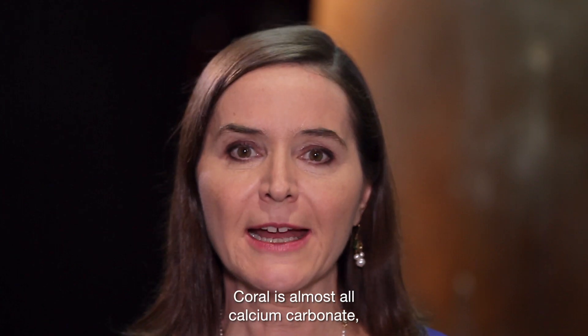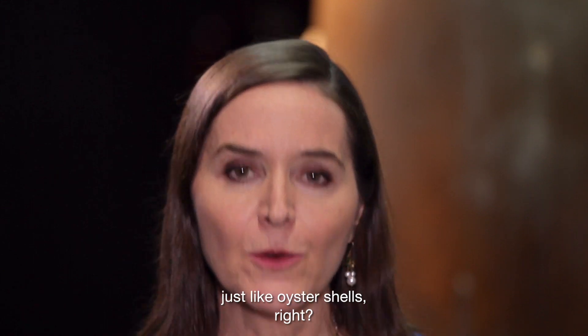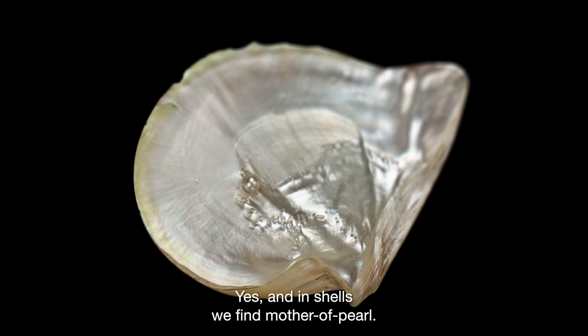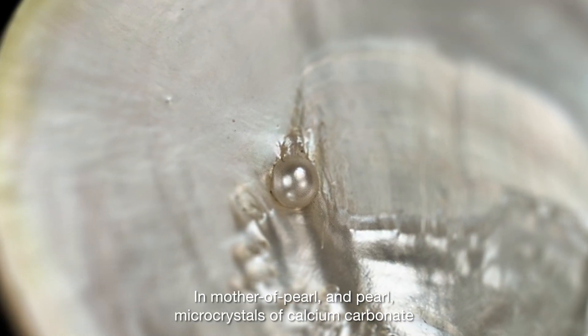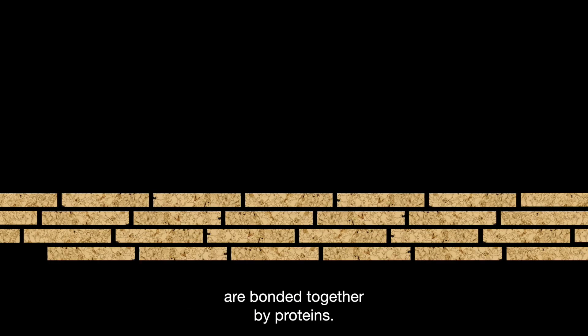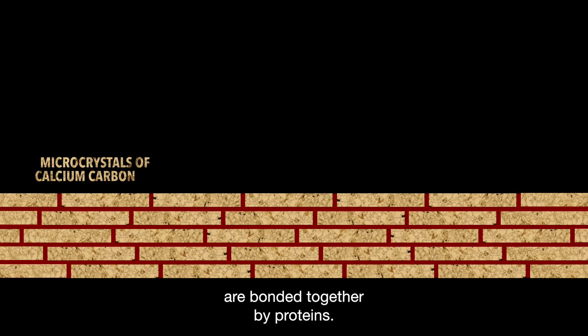Coral is almost all calcium carbonate, just like oyster shells. And in shells, we find mother-of-pearl. In mother-of-pearl and pearl, micro-crystals of calcium carbonate are bonded together by proteins. Thus, calcium carbonate crystals make up the mineral part and proteins form the organic part — now that's a bio-mineral.